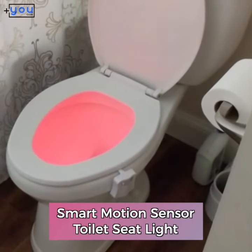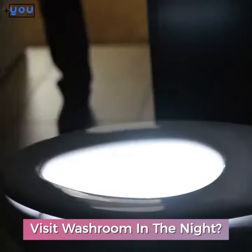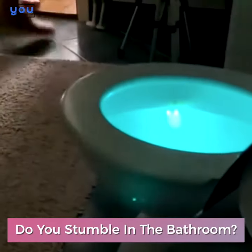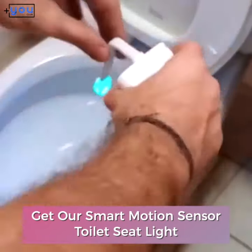Smart Motion Sensor Toilet Seat Light. Do you visit the washroom in the night and stumble in the bathroom? Get our Smart Motion Sensor Toilet Seat Light.